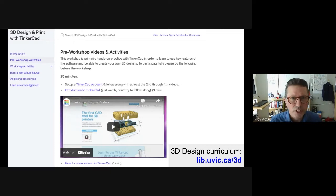I'll put a link to our 3D design workshop curriculum in the chat so you can get a sense of what that would look like. This workshop and all of our workshops are Creative Commons licensed, so if something looks useful or interesting to you, you can use it with that Creative Commons license.